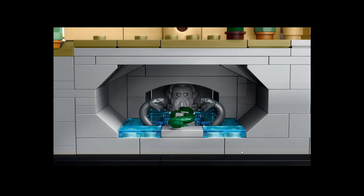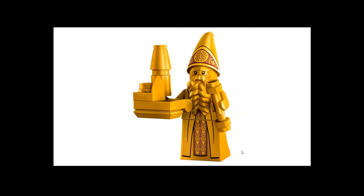The big set 71043 Hogwarts Castle cost like 450 to 470 euros or dollars, and that one is a big one for sure. But this is micro scale Hogwarts, and still it's kind of pricey. I believe this is pricey for the minifigure fans.